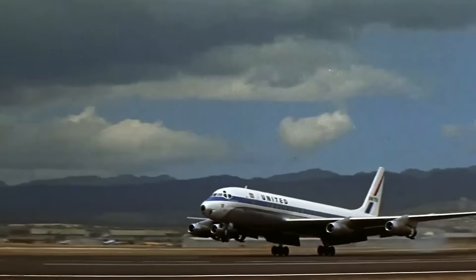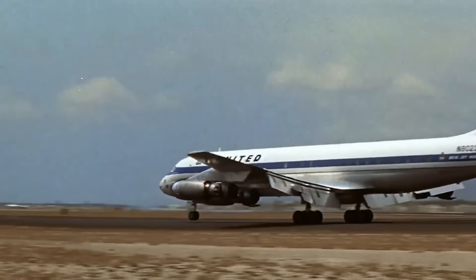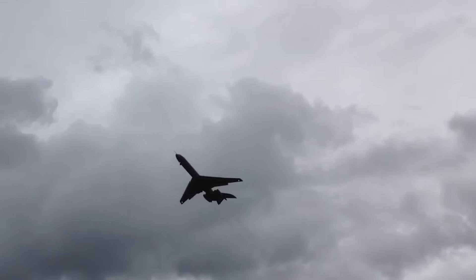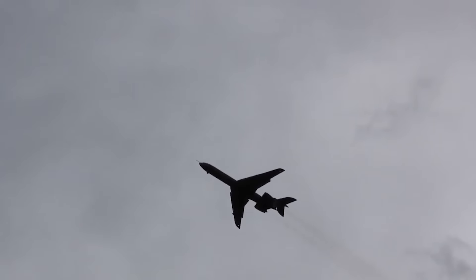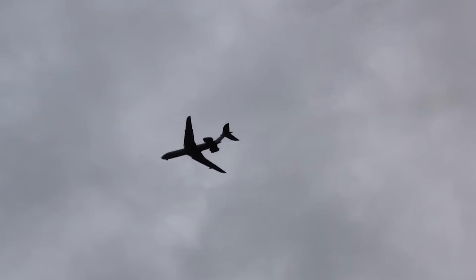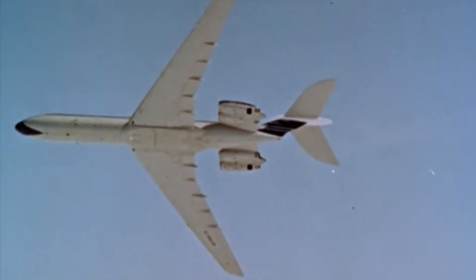Hello aviation fans, Sky here, and it's been a while since we looked at a large eminent aircraft. Today we will get acquainted with one of the icons of its time, which although did not become an industry leader, definitely left a mark in history. We are heading to the United Kingdom and meeting probably the coolest creation of Her Majesty's civil aviation industry.